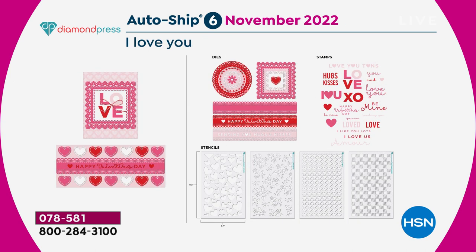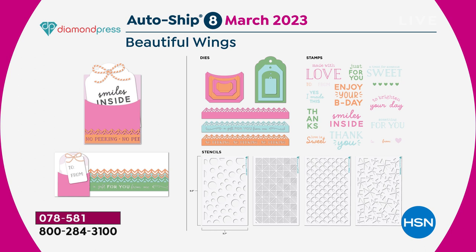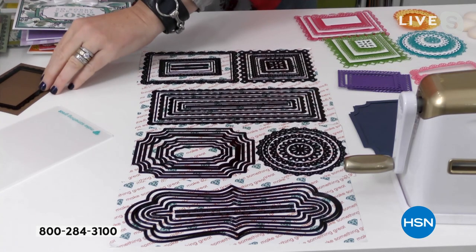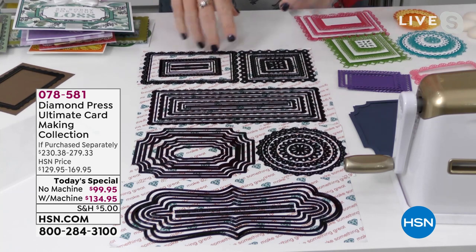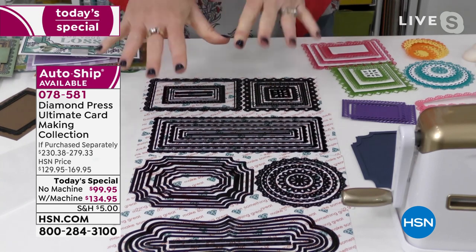Every set you're getting nestable dies, stamps, stencils, and border dies. In November, we move on to 'I Love You' — Valentine's Day themed, great for weddings and letting people know how much you care. Then in January 2023, we have Beautiful Wings — look at the nestable butterfly die. Finally in March 2023, you're getting the Tag and Pocket set, which lets you make really cool tags and pockets. And with each set you're also getting four storage folders — an A2 folder and a slimline folder.